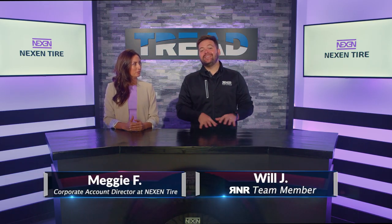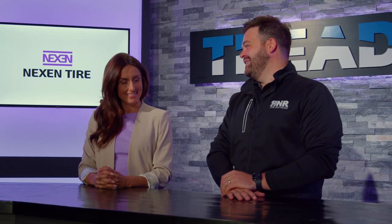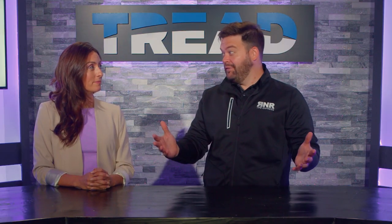Hey everybody, I'm Will with Tread TV and today we're in studio with Meggie from Nexen Tire. She's their Corporate Accounts Director. Thanks for being here with us today. Now we are talking about the Nexen Rodian HTX2. This tire is incredibly versatile — why don't you tell everyone just how versatile it is?